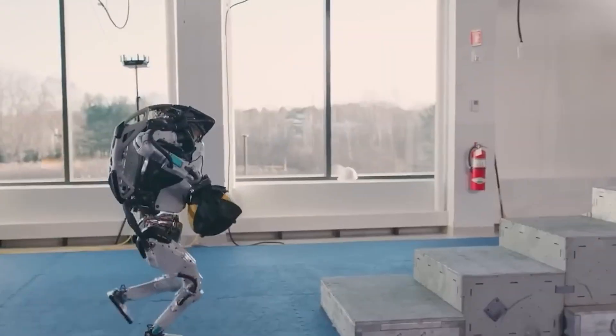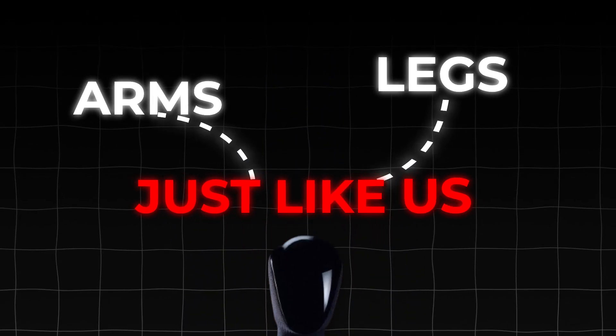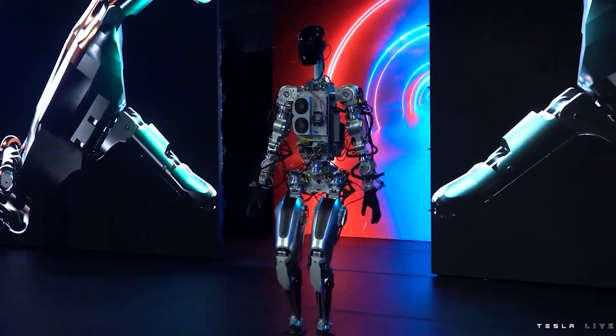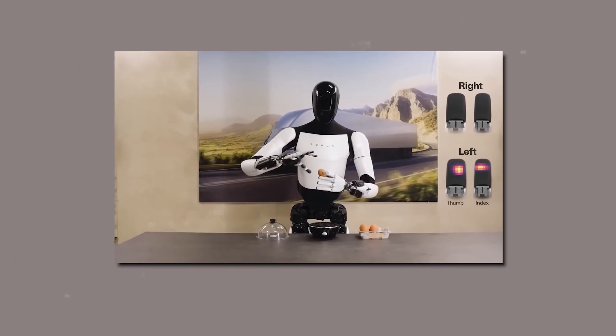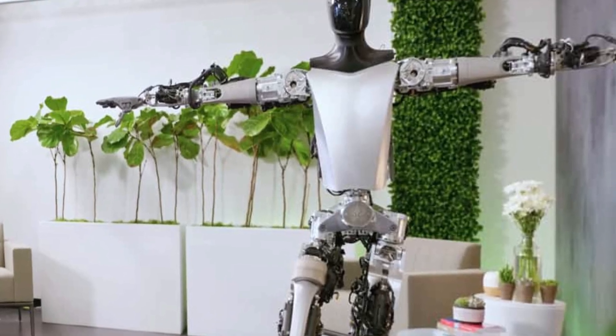Unlike traditional robots that look like machines, Optimus is built to resemble a human, with arms, legs, and a body just like us. The robot achieves a realistic walking motion through a mix of pistons, force plates, and levers. Optimus stands upright with functional limbs, hands, and a neck capable of turning. It can also execute squats and basic yoga poses, showcasing exceptional balance.